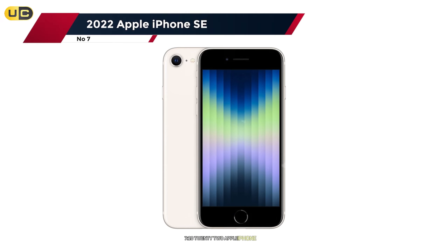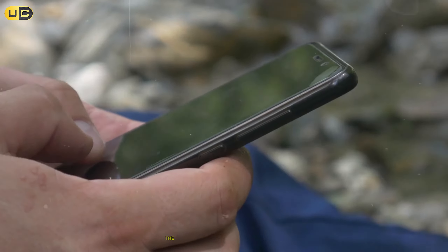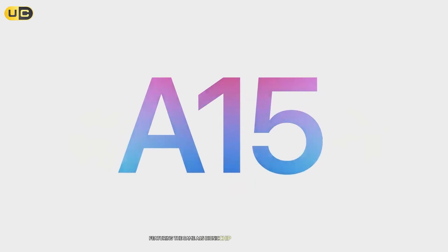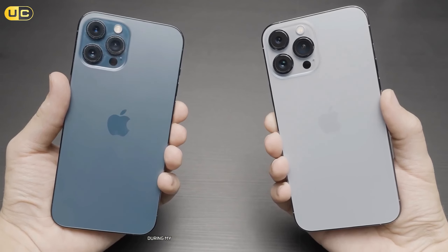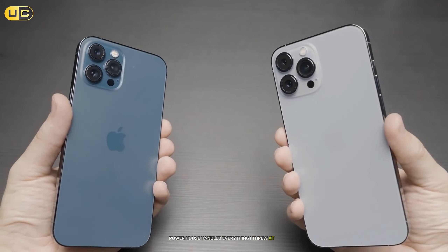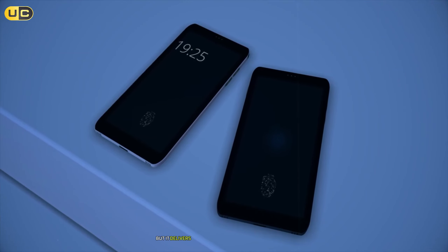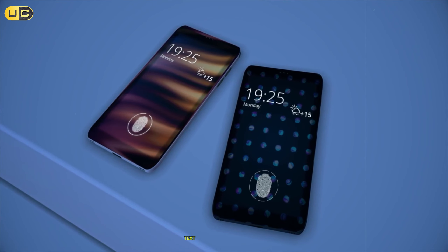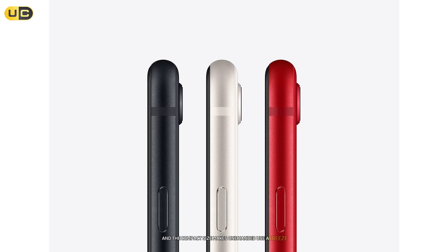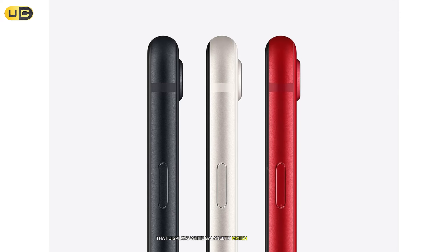Number 7: the 2022 Apple iPhone SE. Let's kick things off with Apple's budget-friendly compact champion. The iPhone SE packs serious power in its small frame, featuring the same A15 Bionic chip found in the iPhone 13 series. During my testing I was consistently impressed by how this tiny powerhouse handled everything I threw at it. The 4.7-inch Retina HD display might seem modest, but it delivers excellent color accuracy and brightness. Text remains sharp and readable, and the compact size makes one-handed use a breeze.